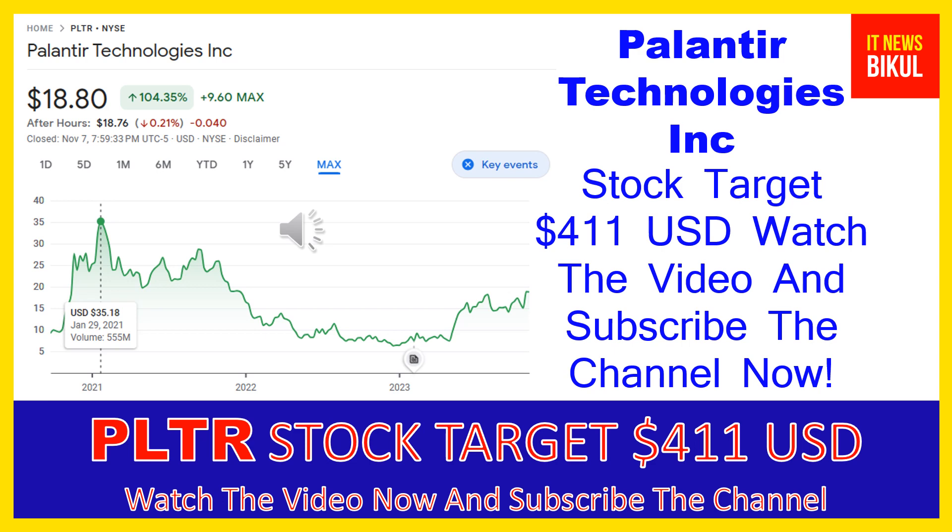Palantir Technologies Inc builds and deploys software platforms for the intelligence community in the United States to assist in counterterrorism investigations and operations. The company provides Palantir Gotham, a software platform which enables users to identify patterns hidden deep within datasets, ranging from signals intelligence sources to reports from confidential informants, and facilitates the handoff between analysts and operational users, helping operators plan and execute real-world responses to identified threats.